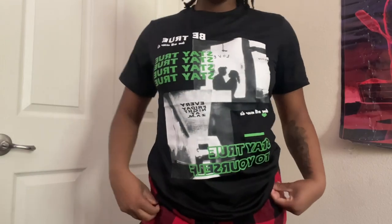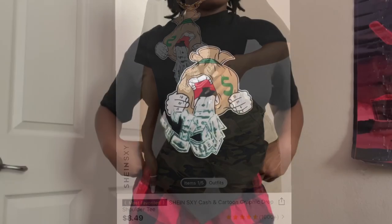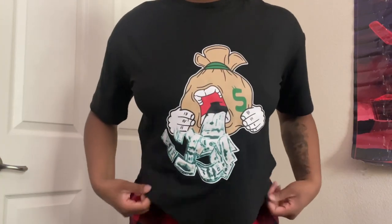This next shirt I definitely got a lot of outfit plans with — it's really cute. I could have sized up but it'll be fun. Next I got the bag — it's got a 'throwing up money' graphic because who doesn't like to get to the bag? I didn't know the front of the shirt had that graphic but everything's all good.